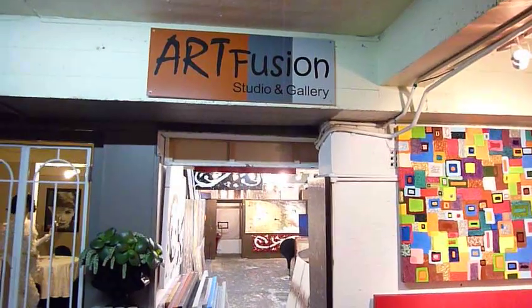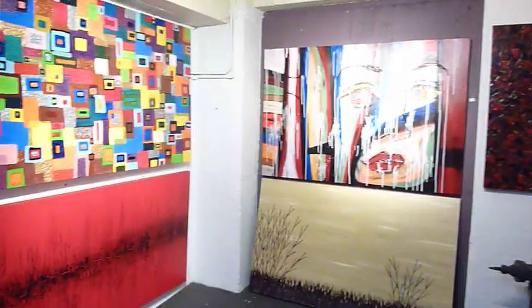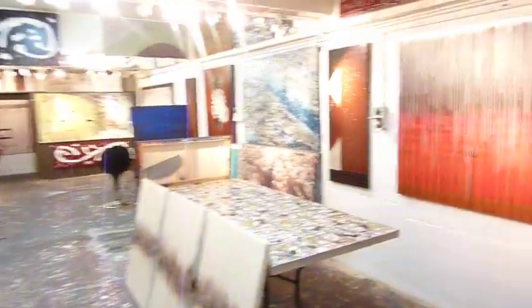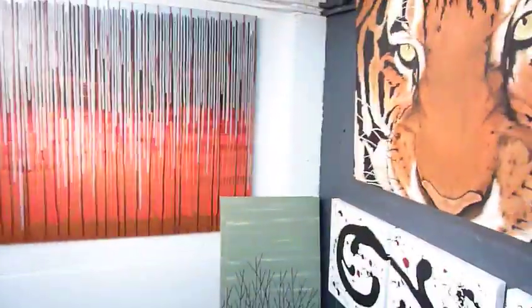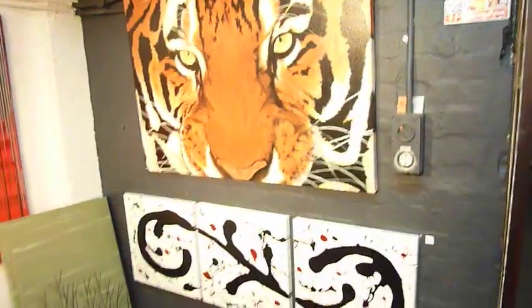Hi, welcome to Art Fusion Studio and Gallery. My name's Glen Farquhar. I'm a Sydney artist. I create interior design art for interior designers around the country. My work goes into multi-million dollar projects down to residential homes. I'm just taking you through to give you a bit of an insight into my studio and the types and styles of artwork that I do create.